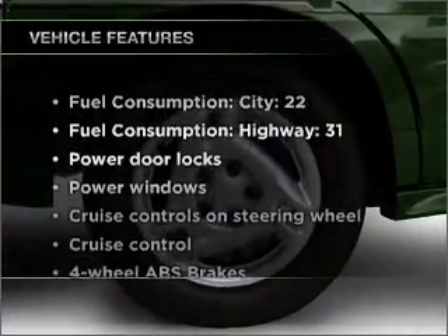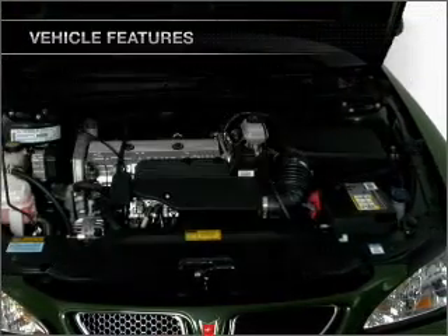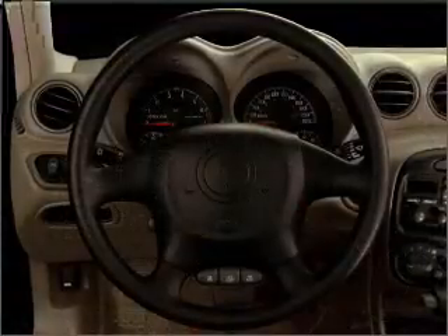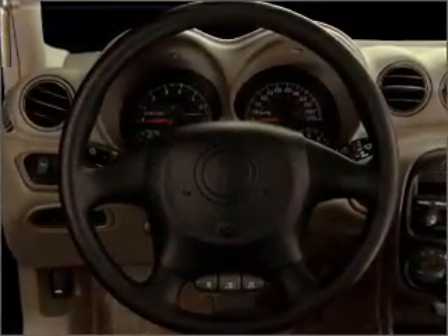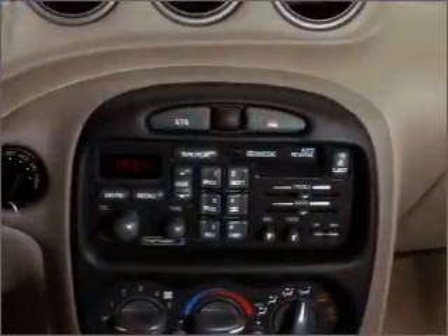And with these notable features, you won't want to miss out on the opportunity to own this amazing vehicle. Air conditioning, power door locks, power windows, power steering, cruise control, power mirrors, an AM FM stereo, and an adjustable tilt steering wheel.